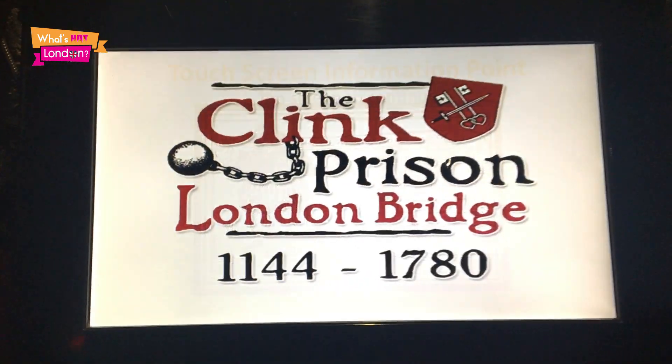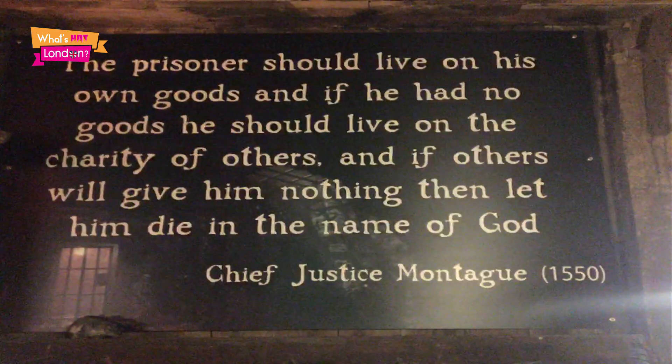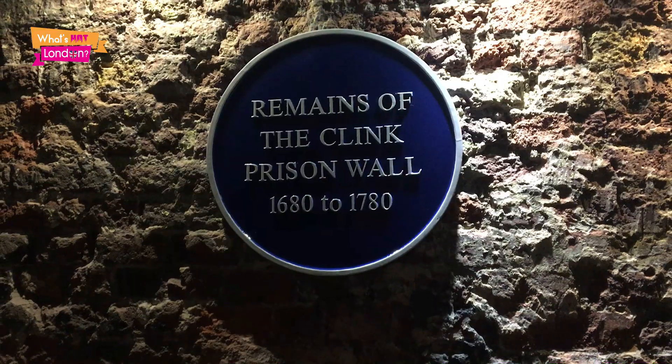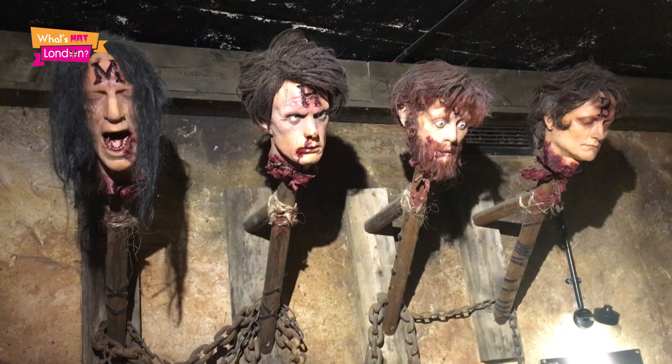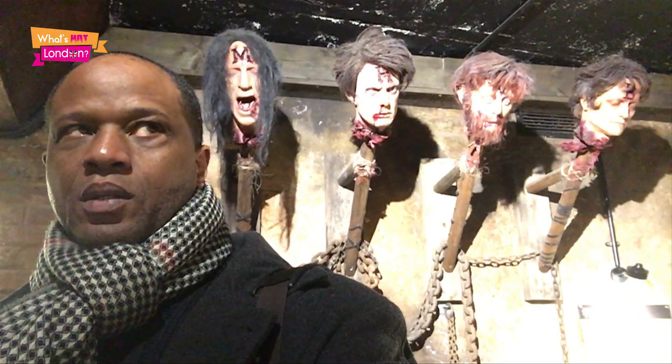I'm in the Clink Museum in London Bridge, and we're going to have a look at how prisoners were treated in medieval London — it's going to be grisly, so hold on to your hats. If you were a prisoner, you had to pay for your own bed and board — literally pay for your room, your bed, your bedding, lighting, fuel, food, water, and ale. Well, at least you've got ale. This here is the real remains of the Clink wall, dating from 1680 to 1780 — a gruesome sight.